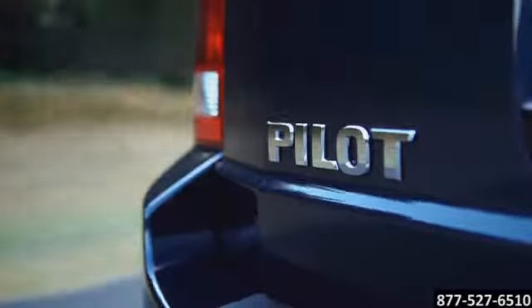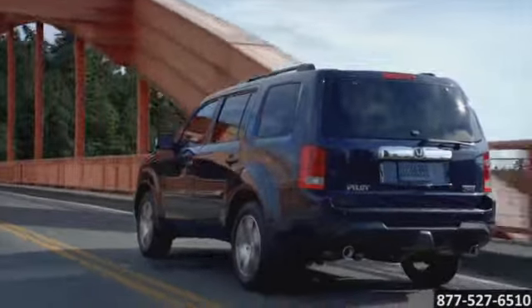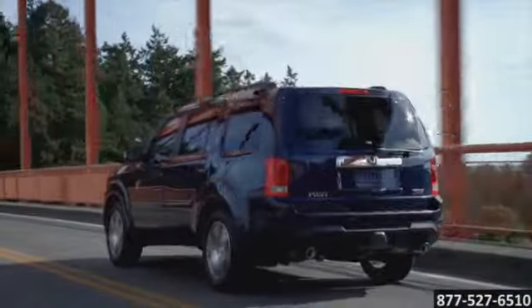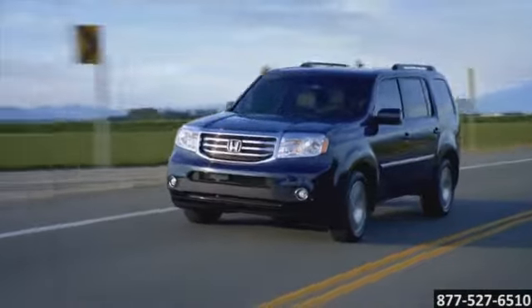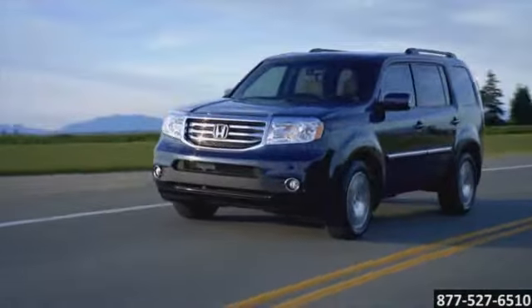Every Honda Pilot is powered by a 250 horsepower, 3.5 liter aluminum alloy SOHC 24-valve iVTEC engine featuring the latest version of Honda's advanced variable cylinder management system.